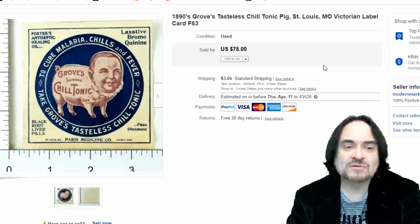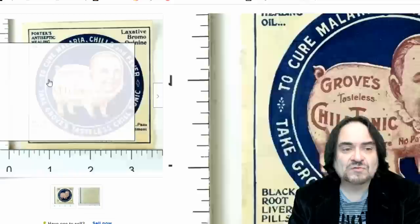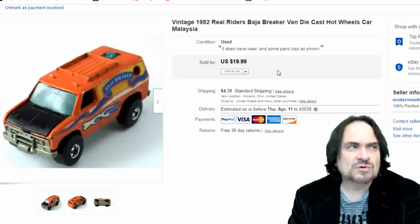Here's an early label — something somebody might have stuck onto an envelope for advertising or a piece of merchandise, advertising Grove's Tasteless Tonic. It's basically just a piece of paper with a serration on one edge, almost like a poster stamp but not quite. This one went for $45.